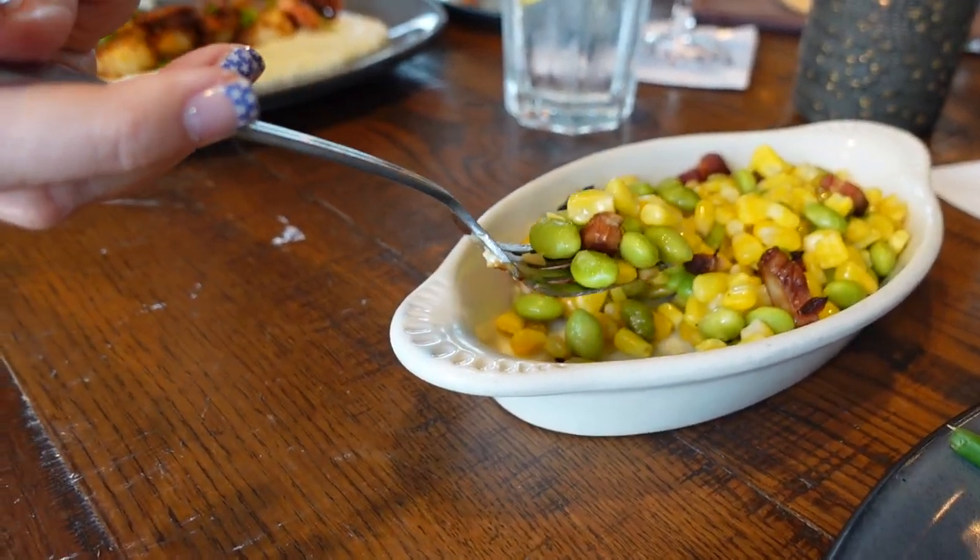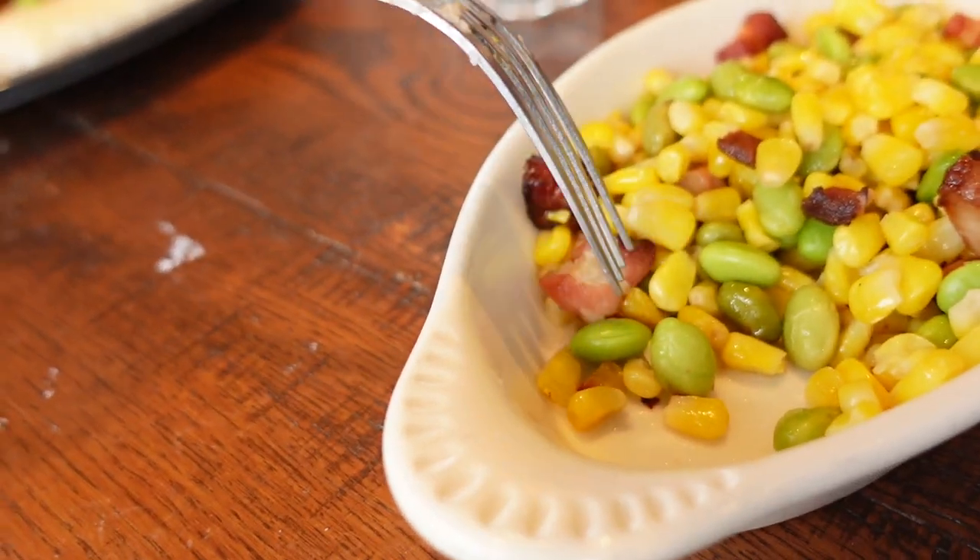Christy's trying the edamame bacon succotash side. The corn gives it sweetness, but the corn and beans themselves aren't heavily seasoned — however, the smoky bacon really complements everything so well that it doesn't matter. It tastes like it was cooked in the bacon fat, which you really can't argue with. Some people might find it a little bland if they don't get bacon with every bite, but overall it's really good.